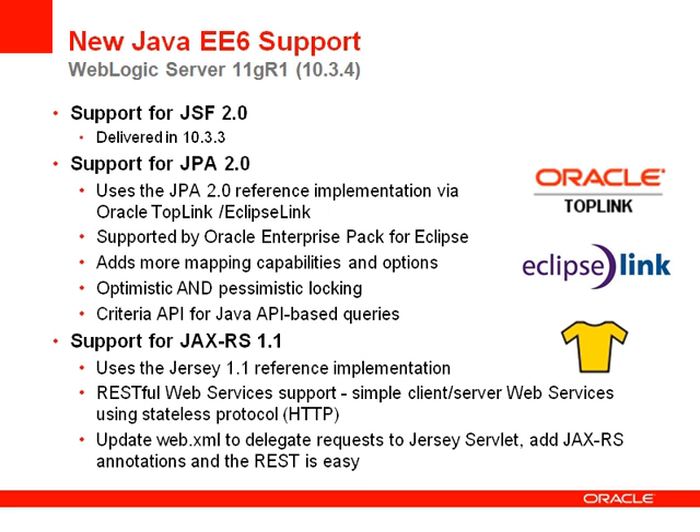Our JAXRS support is provided through the Jersey reference implementation. This provides RESTful web service support for simple, lightweight client-server web services using stateless protocols such as HTTP. JAXRS provides a simple programming model with annotations and uses web.xml to delegate requests to the Jersey servlet.